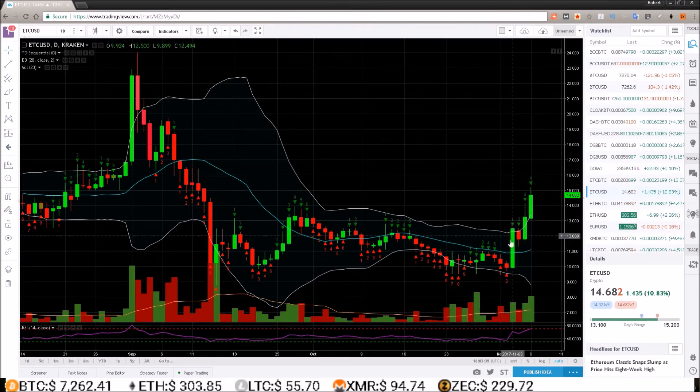Ethereum Classic is actually looking pretty tradable now — just waiting for this up move to confirm, and if it does I will be making a trade. Make sure to stay tuned for that. If you haven't taken a look at the Ethereum Classic chart in a while, you might want to go check it out.